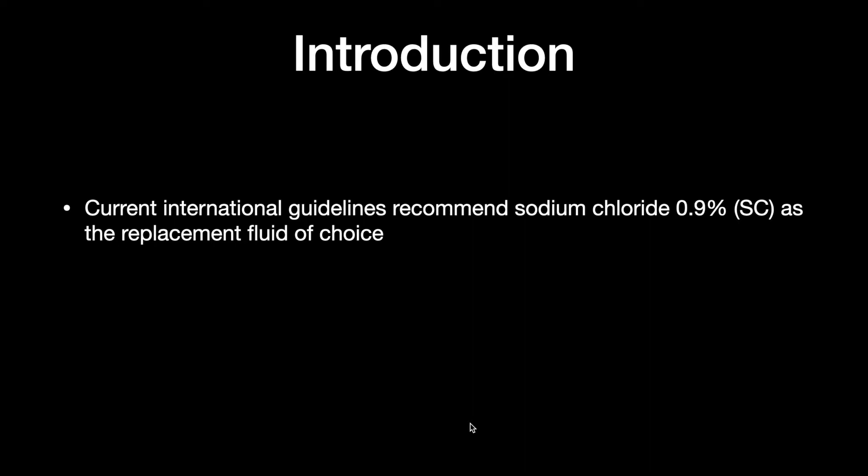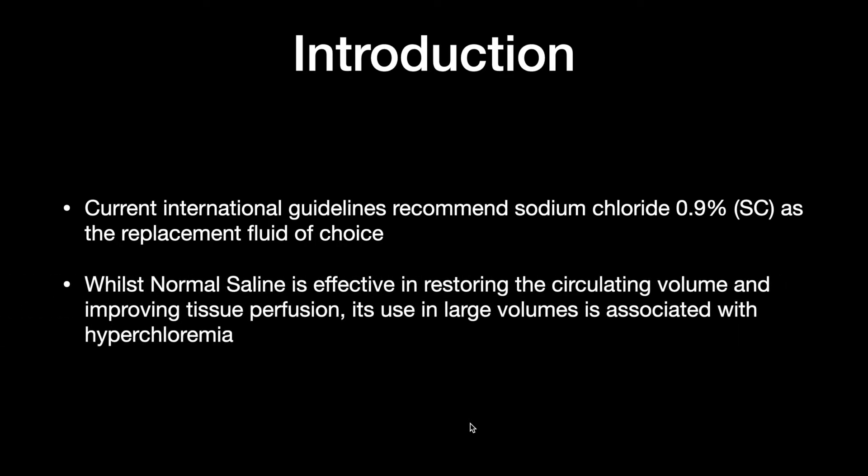Current international guidelines recommend sodium chloride 0.9% — that is normal saline — as the replacement fluid of choice in diabetic ketoacidosis. Whilst normal saline is effective in restoring the circulating volume and improving tissue perfusion, the use of it in large volumes is associated with hyperchloremic acidosis.